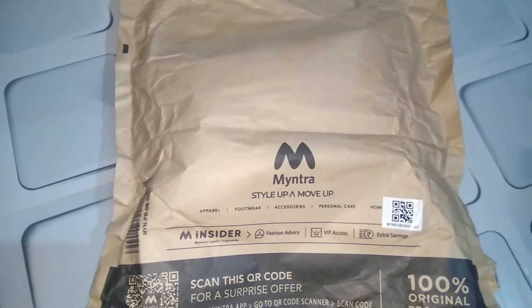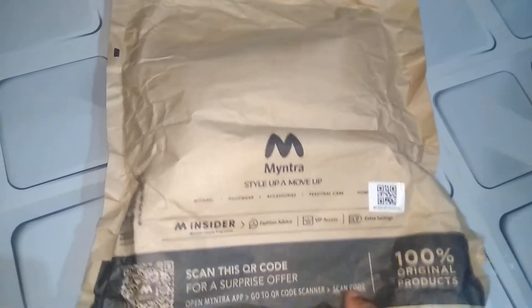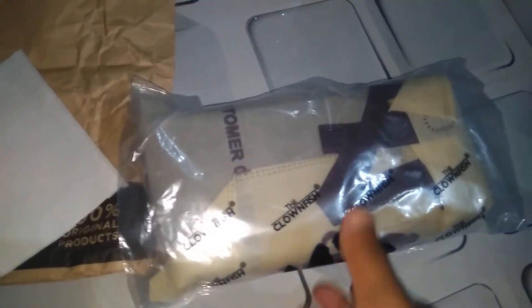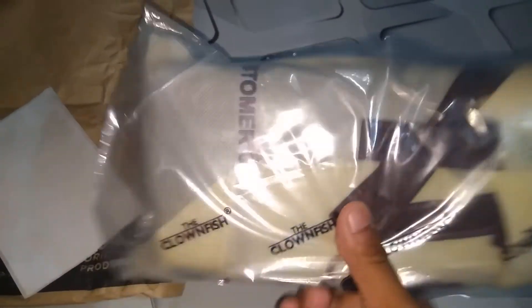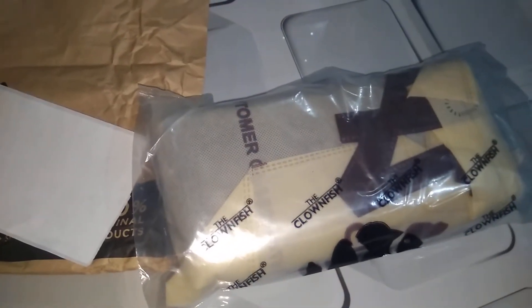This is the package from Minter. I'm going to unbox it. This is the final impression of the product — this is the Clonefish Omen wallet. I bought this product from Amazon for ₹1700, which is very nice, and the packaging quality is so amazing. I really love it.